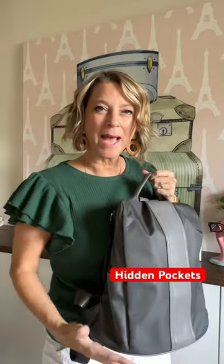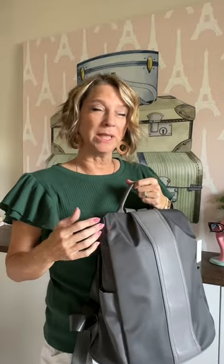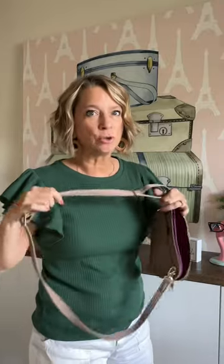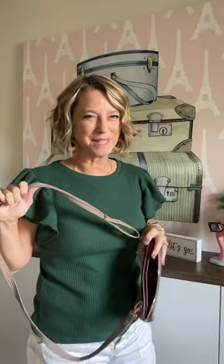Here are five travel essentials to help you not get pickpocketed. A lot of people like to travel with a backpack that has RFID capability. For me, the most important is a crossbody bag that has RFID capabilities but also slash-resistant straps, and the fabric is smooth — not rough like most RFID bags.